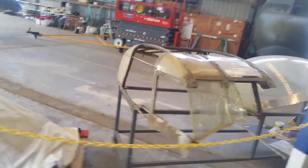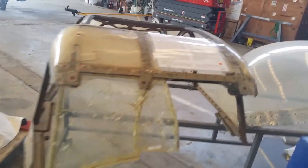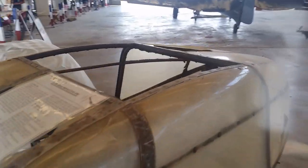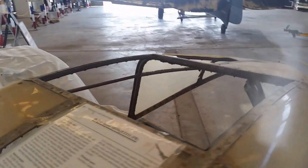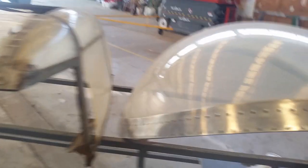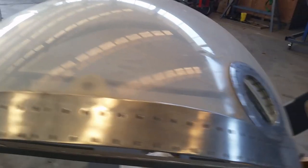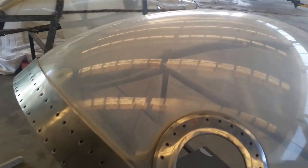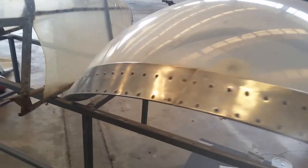That looks like it might be a Mosquito — let me double check — yes, it is a Mosquito photo reconnaissance version canopy. You can tell the age by the metal bracing. Here's a more modern one, still an old aircraft — it's out of the Canberra. You can tell that by the particularly big dome that this type of canopy has, and it's nowhere near as braced as the Mosquito one.